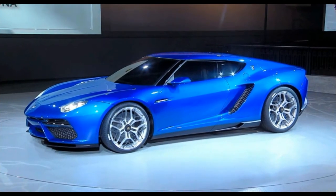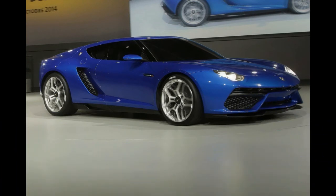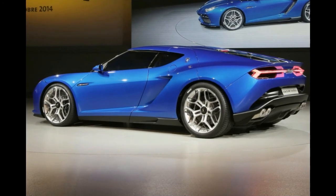Lamborghini says the added weight of the hybrid technology is 250 kg (551 lbs). The hybrid system has a total output of 910 PS (898 HP), with the Asterion completing the 0–100 km/h (62 mph) sprint in 3.0 seconds before topping out at 199 mph (320 km/h).